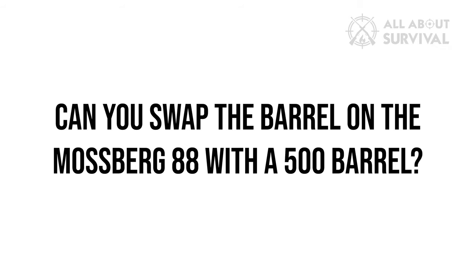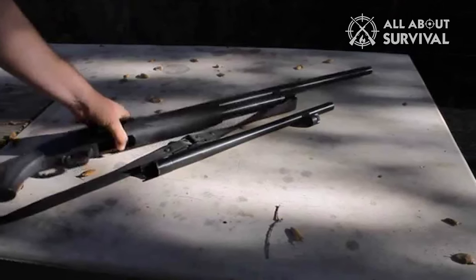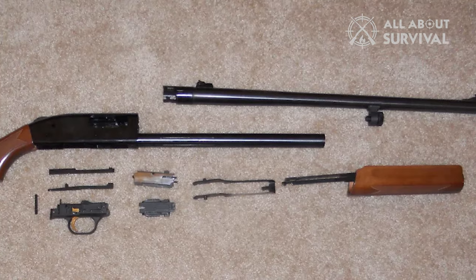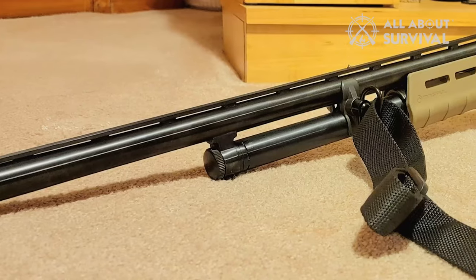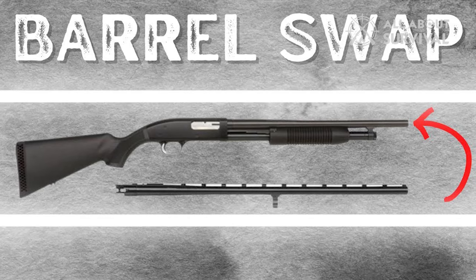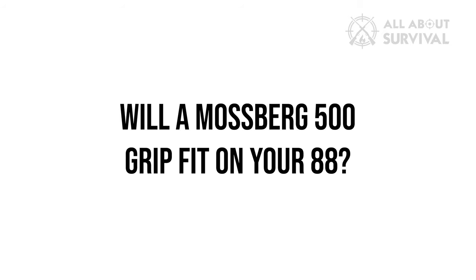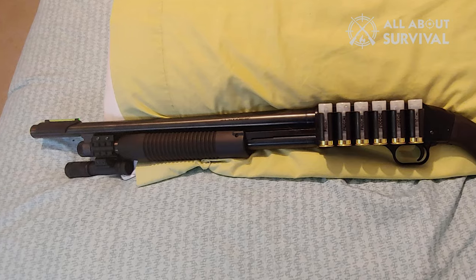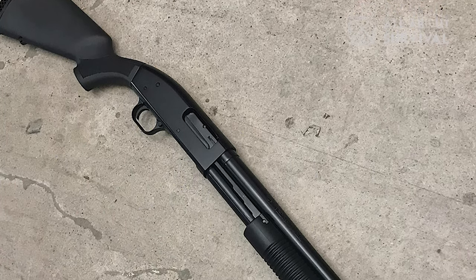Can you swap the barrel on the Mossberg 88 with a 500 barrel? You can swap the barrels, but doing so is never recommended — the 88 barrel won't fit properly on the 500. If you are thinking about swapping barrels, make sure you are doing it for the right reasons. We have seen people do it, and you can too if you are careful, but it is not an easy process and you might damage your gun. A Mossberg 500 grip will also not fit on the 88, as the Maverick 88 uses a smaller receiver, meaning the grip won't work correctly — so make sure you get a grip made specifically for the 88.